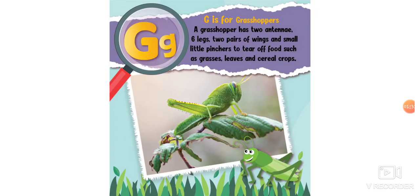G is for grasshopper. A grasshopper has two antennae, six legs, two pairs of wings, and a small little pincher to tear off food such as grasses, leaves, and cereal crops.